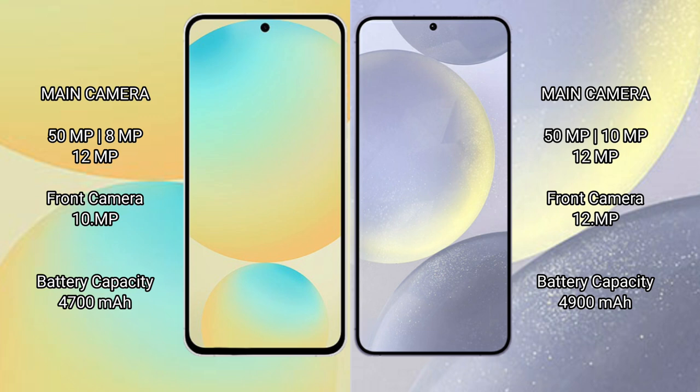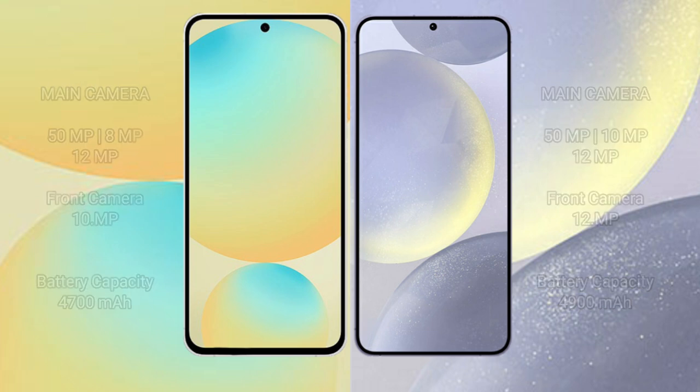The Samsung Galaxy S24 FE has a 4700mAh battery with 25W fast charging support. The Samsung Galaxy S24 Plus has a 4900mAh battery with 45W fast charging support.